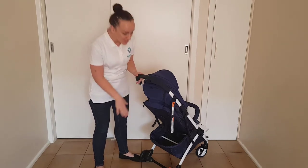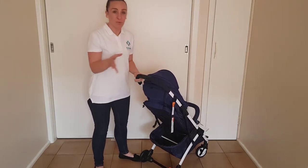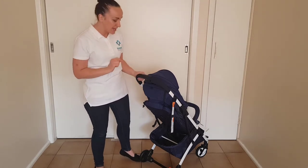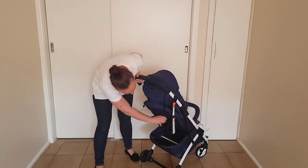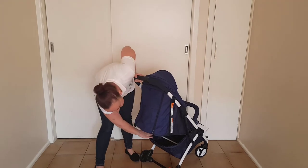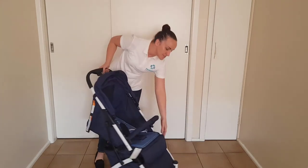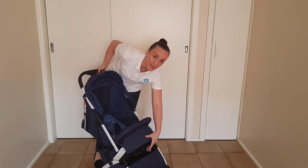For its size, it has a really good size basket. You could put a reasonably good size nappy bag or a couple of bags of shopping into the basket. One thing to be aware of is when it is fully reclined, it's a little bit difficult to access that basket from the back, but there is also some accessibility from the front as well.